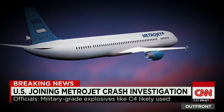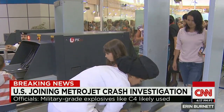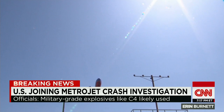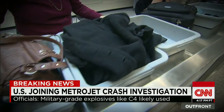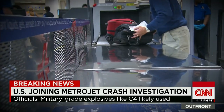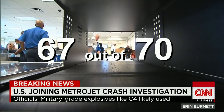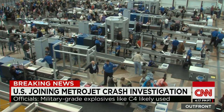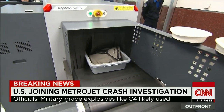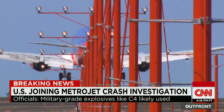Investigators believe if a bomb was placed on Metrojet 9268, it was likely done by circumventing normal airport security. Even here in the U.S., there are concerns. Last June, the Department of Homeland Security Office of Inspector General found banned items got through TSA airport security screening nationwide 67 of 70 times. The revelation led to the reassignment of the TSA director. The department also saying travelers are protected by multiple layers of security, with baggage screening only one of many seen and unseen ways TSA evaluates risk.